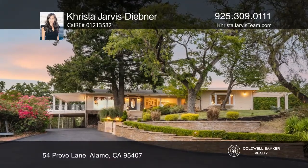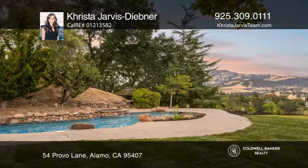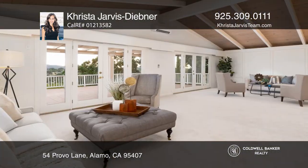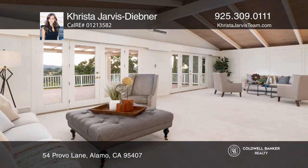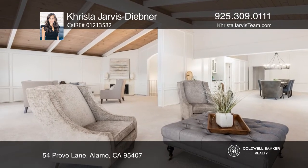This unique five-bedroom mid-century rancher has a prized location in highly sought-after Alamo Oaks, with breathtaking views of the surrounding Las Trampas rolling hills and Mount Diablo. Located on over an acre, this home is an entertainer's dream with a tiered yard and a spacious floor plan.